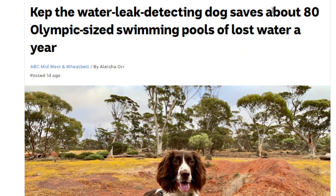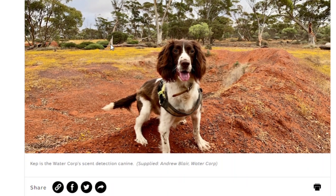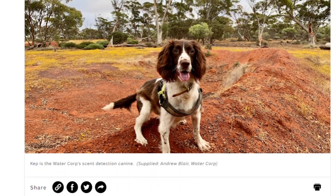Cute dog, cute story — I love every single part of it. Cap, you're a hero. Thanks for contributing to our conservation efforts and saving 80 Olympic-sized swimming pools worth of water a year. You're a champ, Cap. Shout out to your owner as well — you guys are awesome. Thank you for stopping by, I appreciate it, and I'll talk to all of you later.